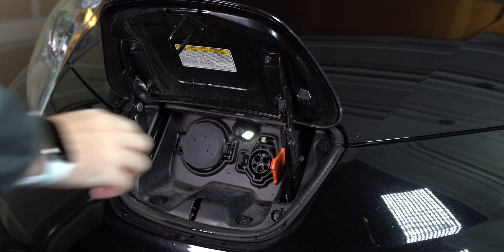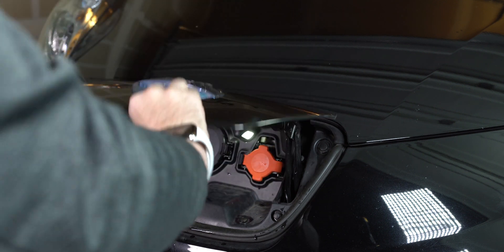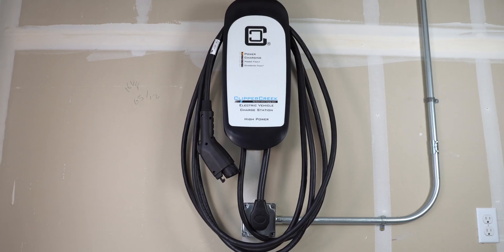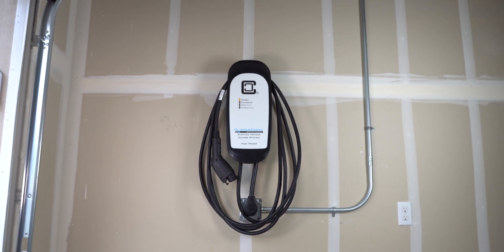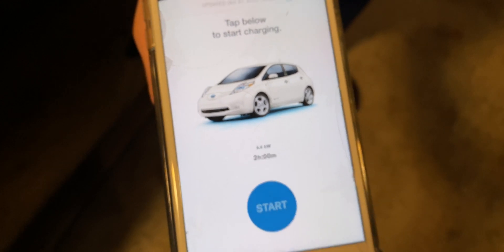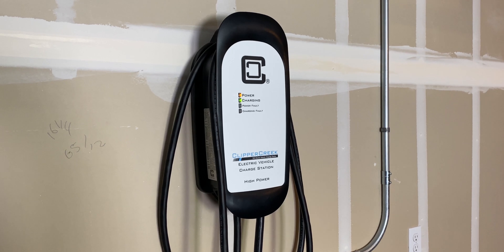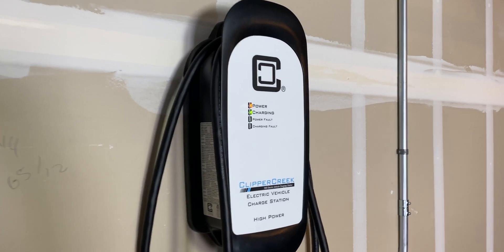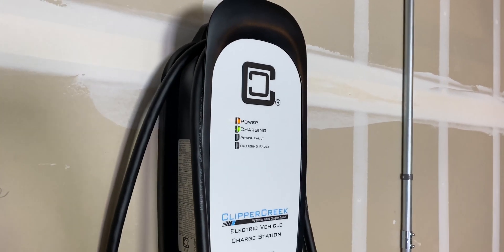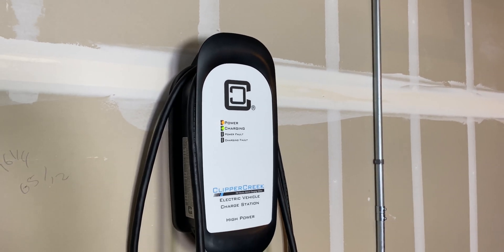If you're interested in picking one of these up, I'll leave a link in the description below. I really like this charger — it has made charging at home so much nicer. It's very convenient and makes it a lot easier to get a quick charge. In the end, I highly recommend this charger and all of Clipper Creek's other products. Go to Clipper Creek's website and take the quiz to find out which charger fits your EV's specific needs.